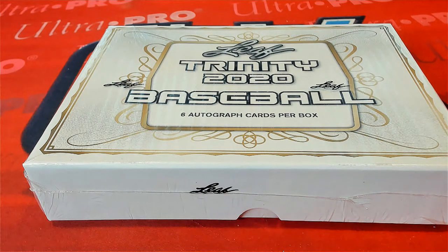All right, guys, this is 2020 Leaf Trendy Baseball, number 167. Good luck. Thanks, everybody, for joining us tonight. Let's get it.